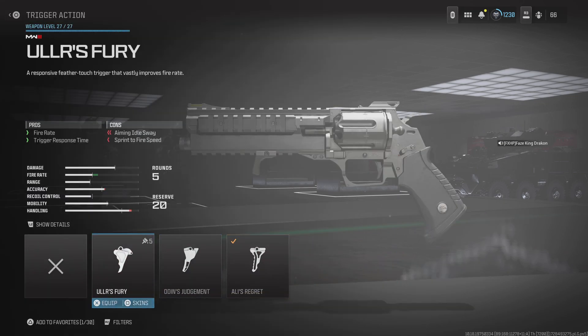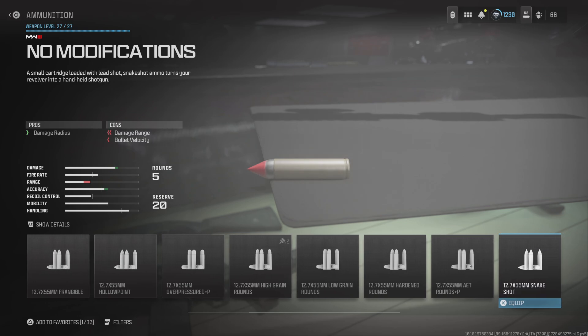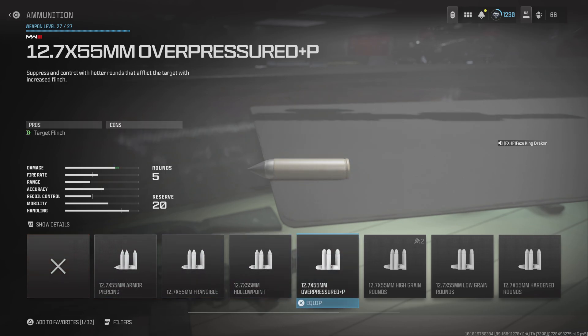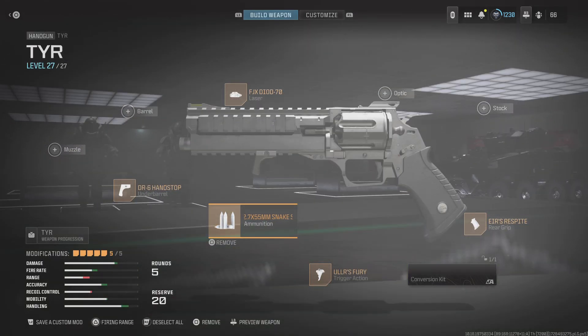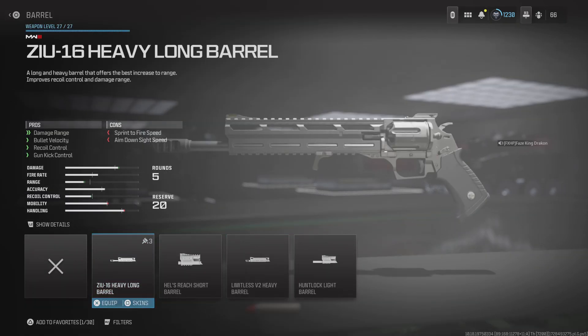I change the trigger to Pearl's Burly's Quick Fury. For short range I put on Snake Shot, and for home range if you're wanting to shoot it singularly, I would go with the High Grain Rounds. For matches such as Domination, I would choose the Snake Shot — you've got to be expecting them. I go with the Zew 16 Heavy Long Barrel to do more damage.